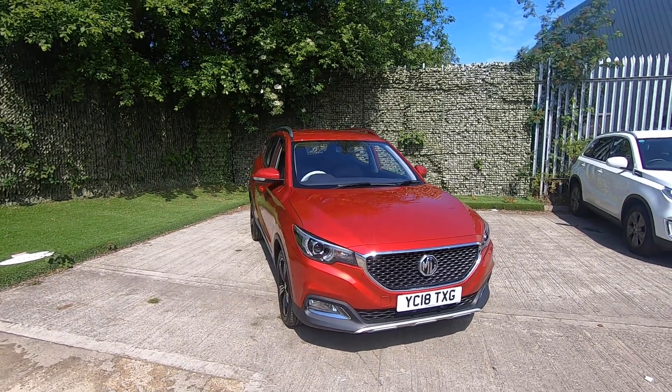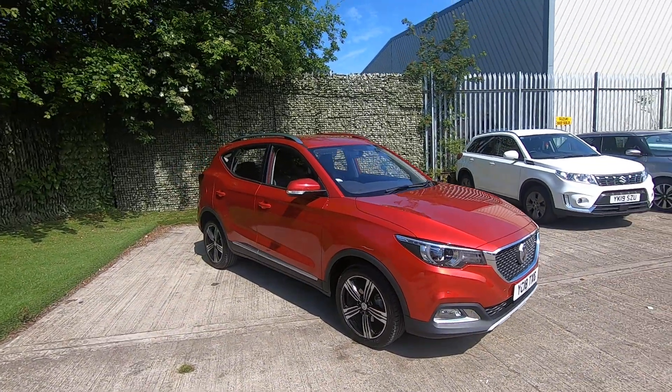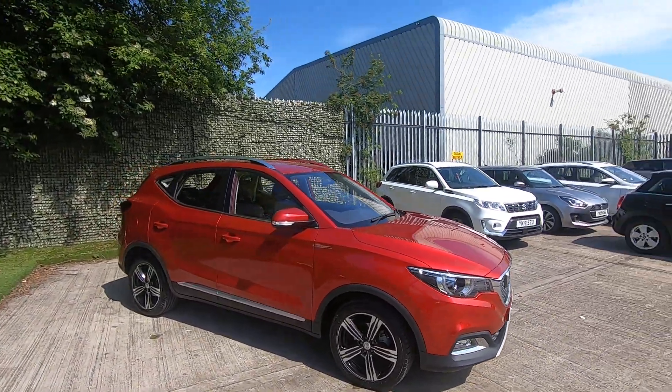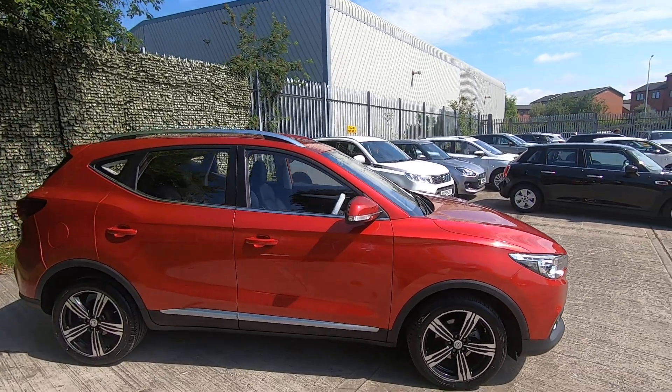Hello and welcome to Luscombe Motors walkround video for the MG ZS. This ZS is an automatic version and it's also the four-cylinder version — not the one litre three-cylinder — so it's got a little bit more torque in this one.